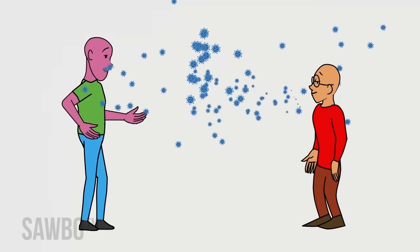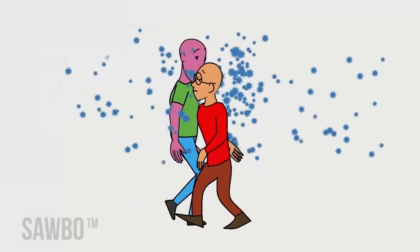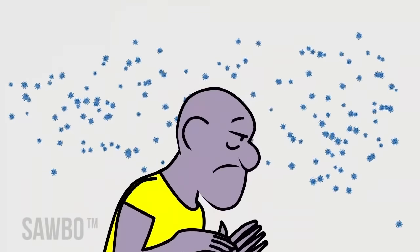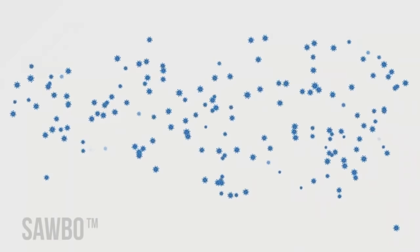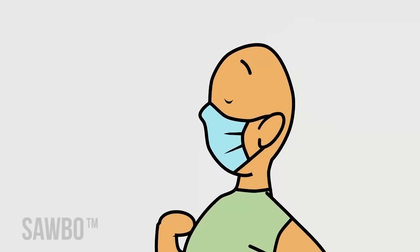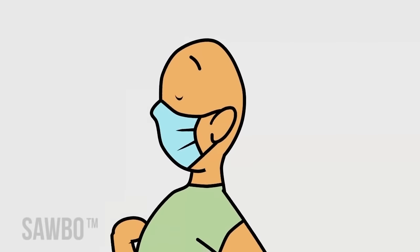People can have COVID-19, feel fine, and not know they are sick. They can unknowingly spread the disease. Wearing a mask helps prevent the spread of coronavirus and helps you stay healthy too.